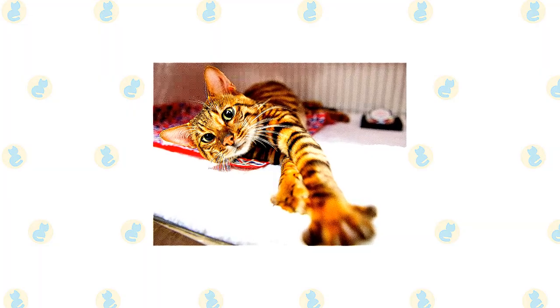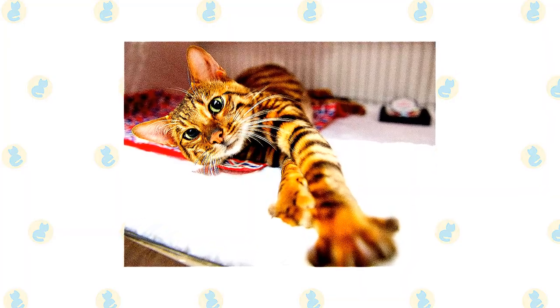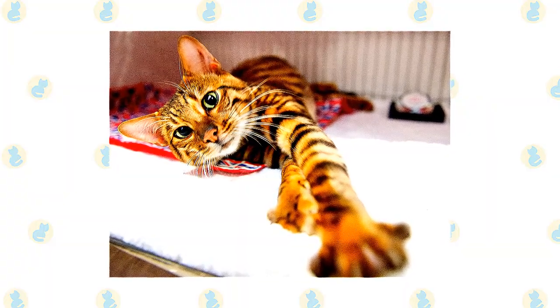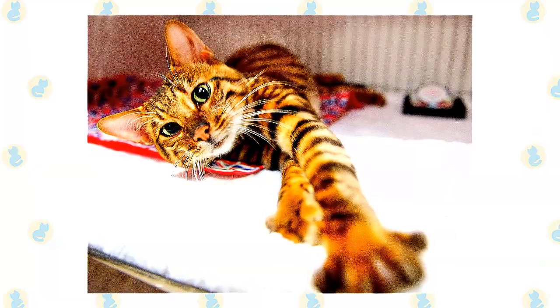As with all cats, keep a close eye out for any mats that might be starting to develop while you're grooming. Regular brushing will help keep the cat's coat clean and healthy. When it comes to climate, the Toyger is generally seen as an adaptable cat who can usually live happily in most climates — just remember to always make sure adequate shade and fresh water is provided when the temperature spikes.